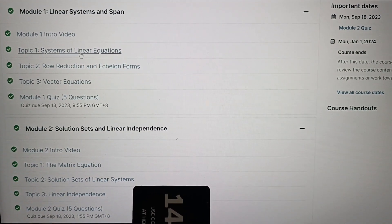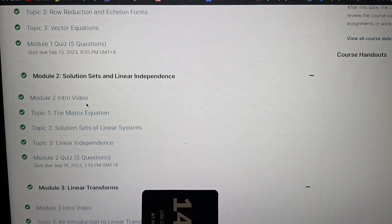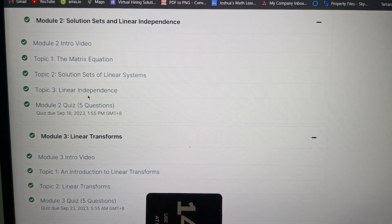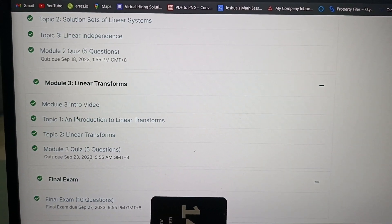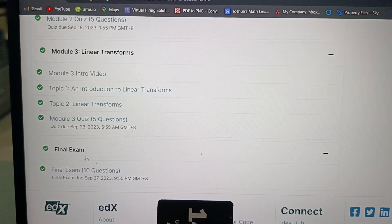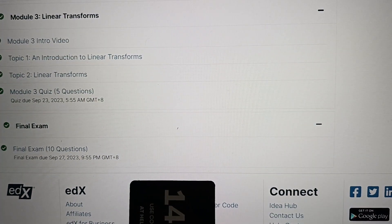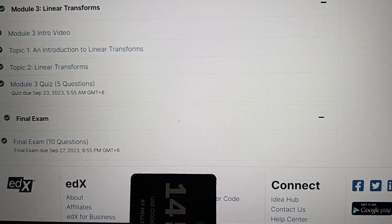At the end of Module 1 is a quiz worth 20%, five questions. Module 2: Solution Sets and Linear Independence, with another quiz — five questions worth 20%. And Module 3: Linear Transforms, with another quiz. Then the final quiz, worth 40%. At the end of the three quizzes, Joshua's grade was already 60%.